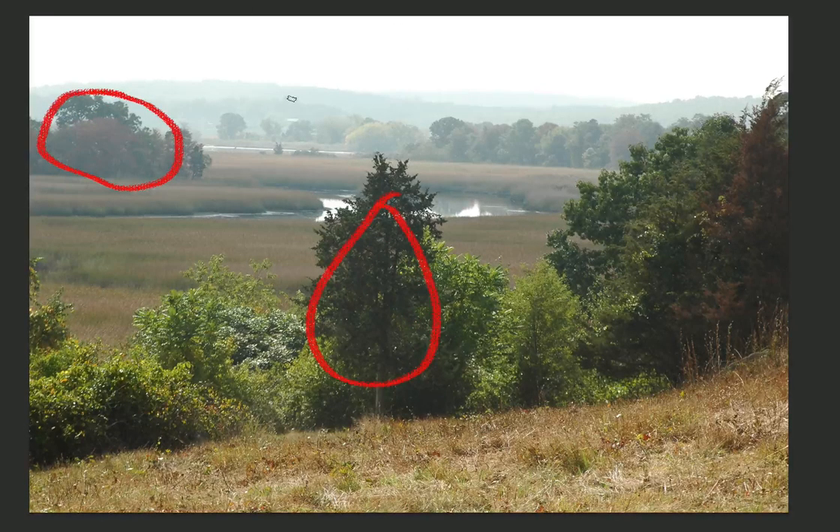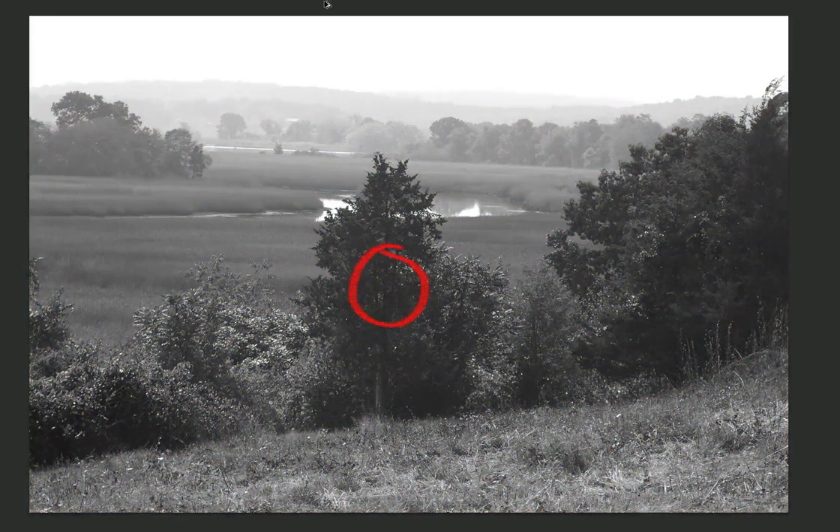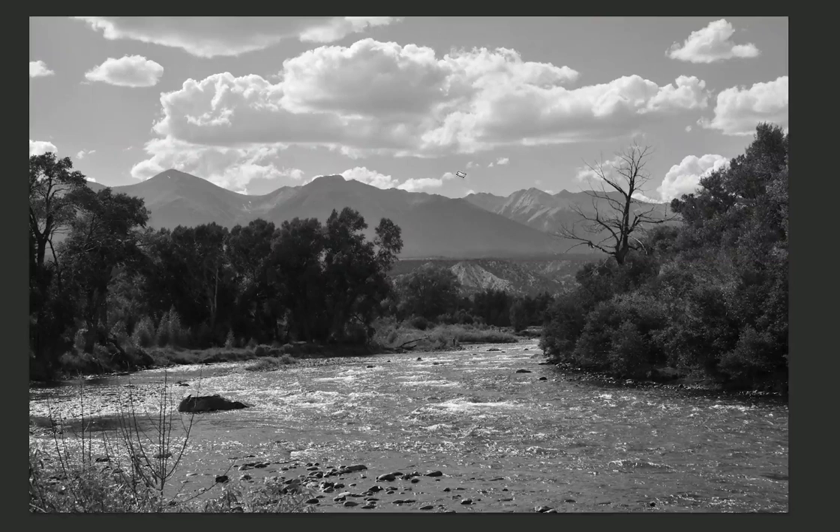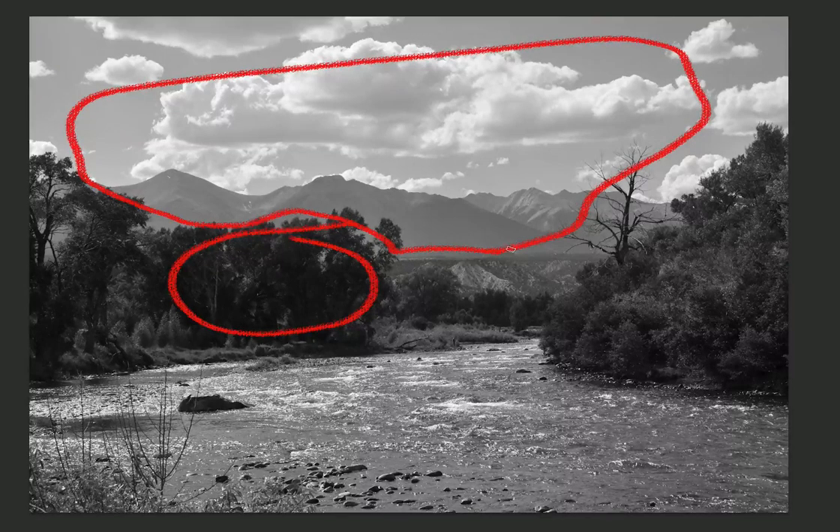Don't get hypnotized by color too much. Try to break it down into the value first, and then color. Lastly, this is a scene — I think this was Colorado. It's very obvious that this value is much, much darker than anything back above the tree and anything beyond it.